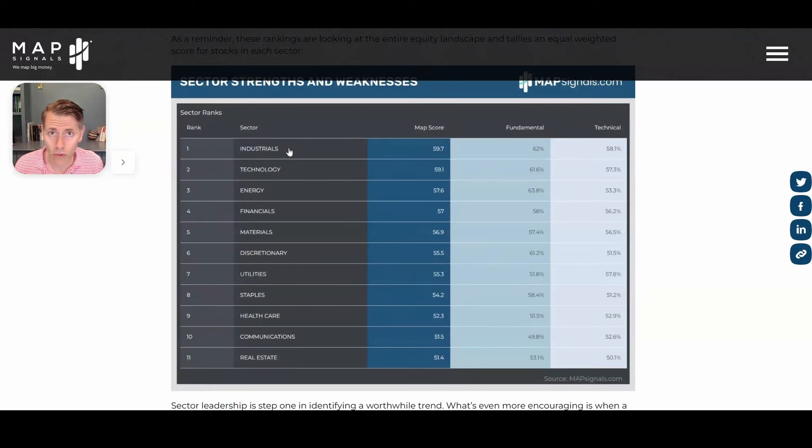Number one, we've got industrials — huge build-out going on in America — that is our top ranked sector. Technology, energy, and financials round out the top four. It's very important to know where the leadership is. The weakness is in real estate, communications, and healthcare.